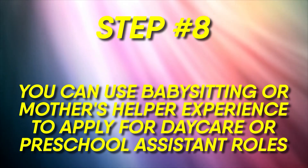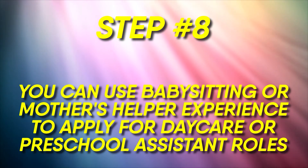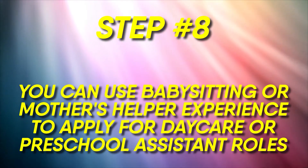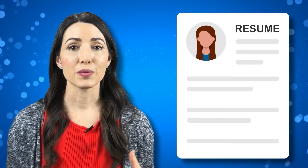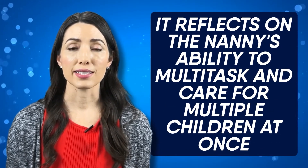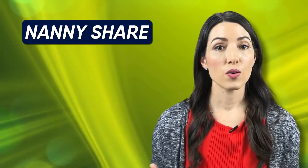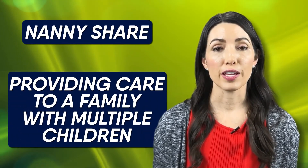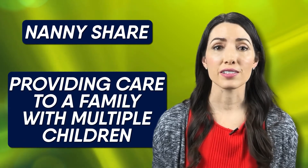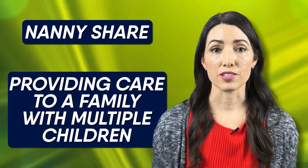Number eight: you can also use your previous babysitting or mother's helper experience to apply for a daycare or preschool assistant role. These types of positions are very common to see on a nanny's resume and it's really great because it reflects on the nanny's ability to multitask and care for multiple children at once. This type of experience is particularly helpful for a nanny share or for providing care to a family with multiple children. Care providers can gain some really valuable experience and knowledge in these types of child care settings.